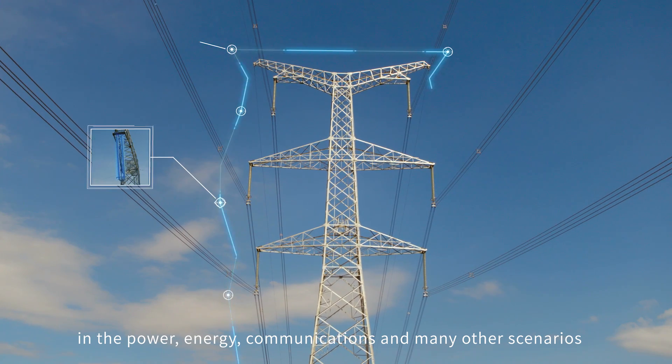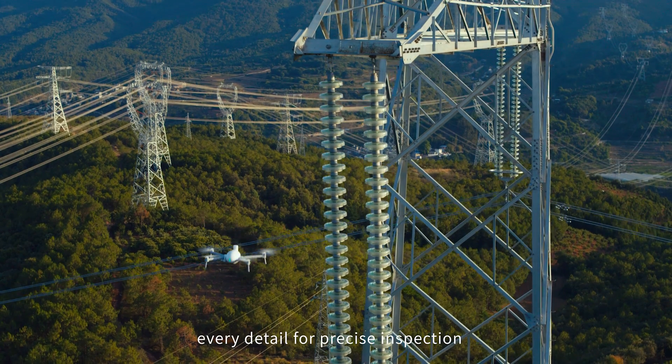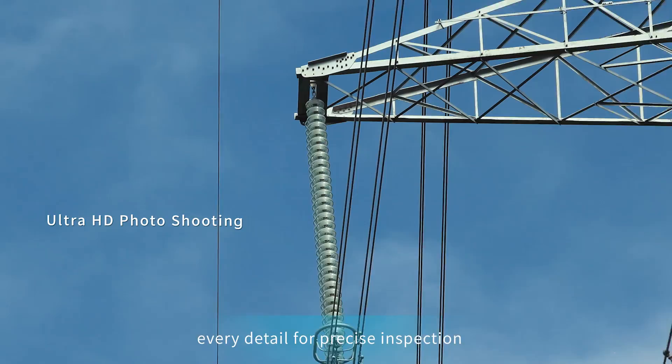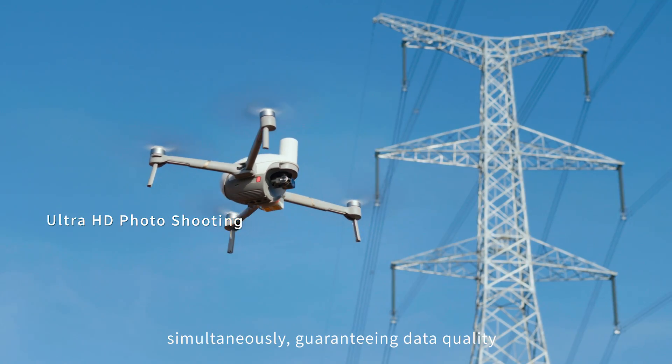The RTK version is suitable for a wider range of challenges in the power, energy, communications, and many other industries. The new 8K camera captures every detail for precise inspection, simultaneously guaranteeing data quality.